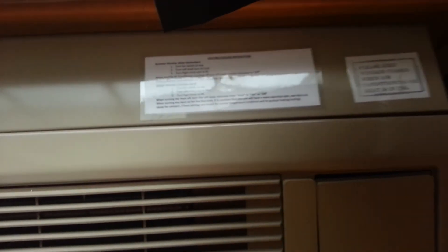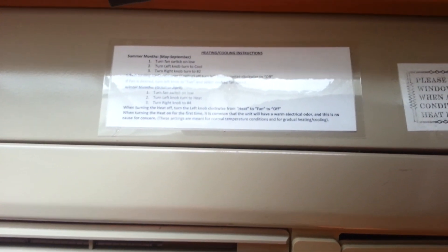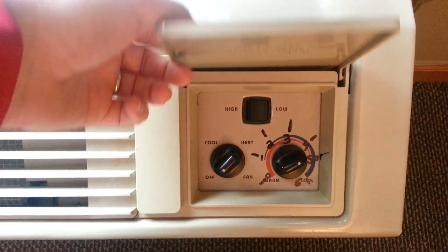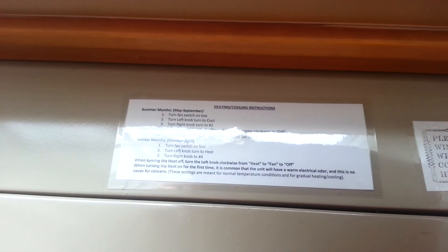We also added heating instructions for the rooms, so everyone knows exactly how high and what temperature to make the room, which was a much-needed addition.